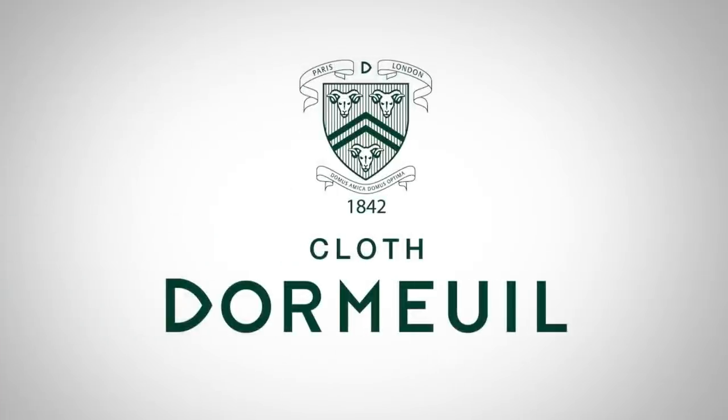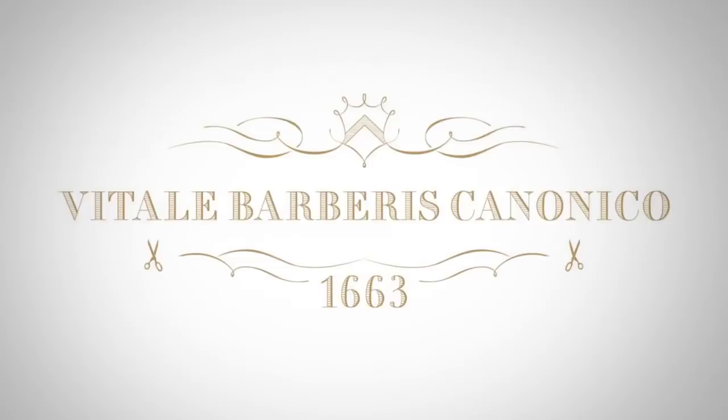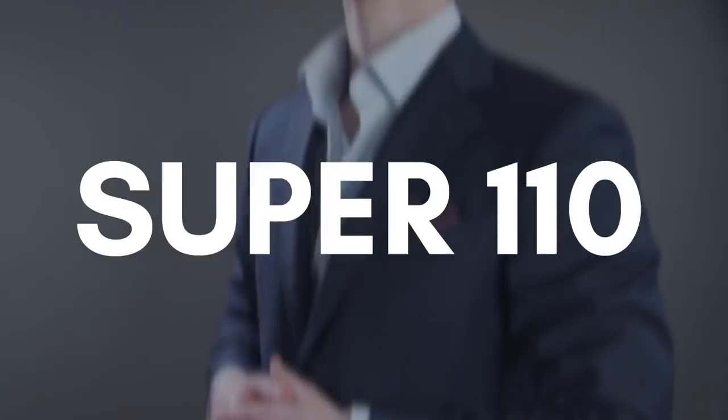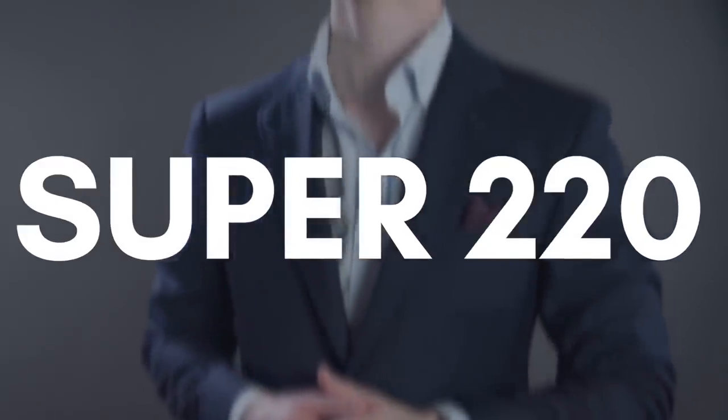When it comes to quality suit fabrics, the best in the world come out of Italy, England, and France. You'll also hear the names of mills — the individual companies making the fabric, many of them for hundreds of years. You're going to hear companies like Dormeuil, Reda, Zegna, and VBC. You'll also see super numbers: super 110, super 120, super 140, super 220, and 80s.